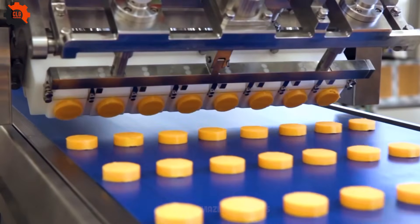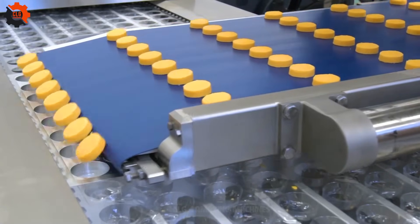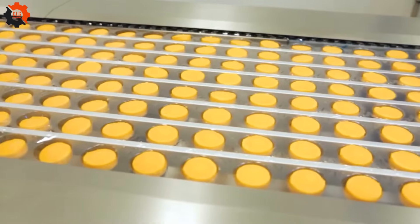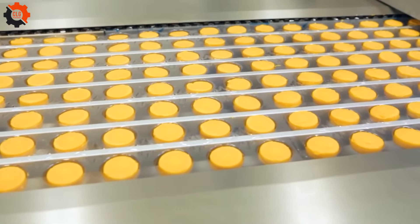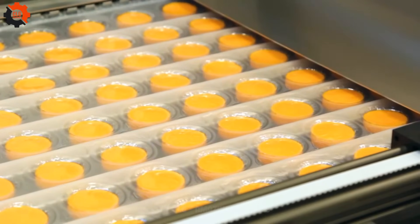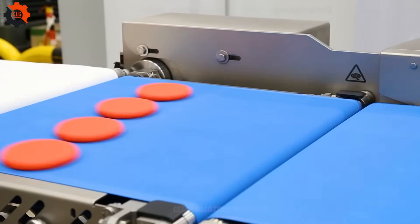From tranquil farms to bustling production lines, witness the captivating journey of raw ingredients morphing into delectable delights, all thanks to the unwavering dedication of these culinary visionaries. Get ready for a captivating display of mechanical ingenuity as these wizard-like machines redefine the art of cooking, leaving us craving for more culinary wonders.